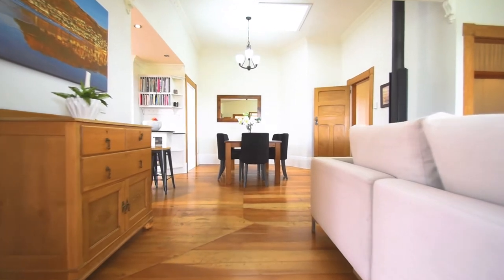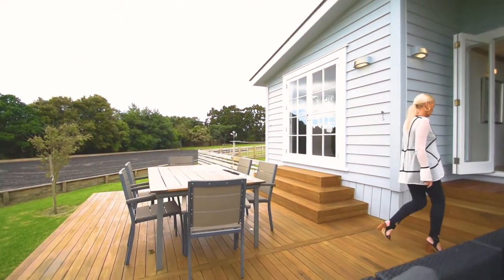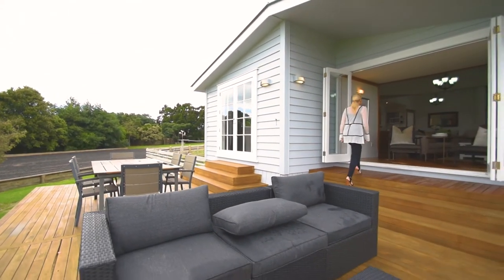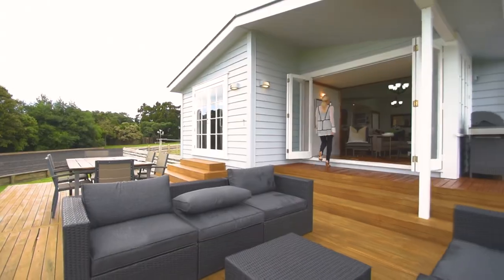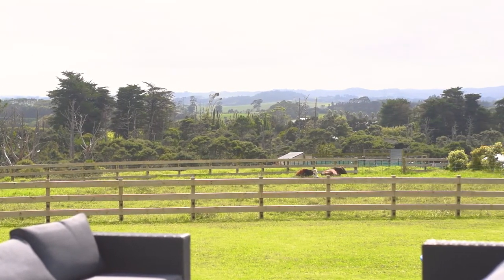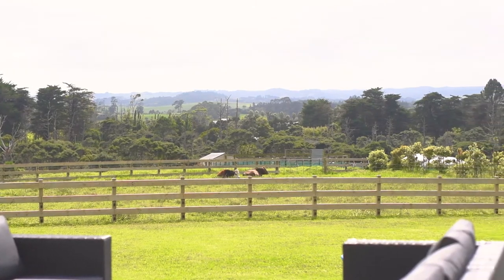The main living area is combined with the spacious dining area. This features a large Masport wood burning fire. There's a fabulous indoor-outdoor flow here which showcases not only the large entertainers decks, it also shows off the beautiful paddocks and the valley views with gorgeous sunrises and sunsets that will enchant you for hours.